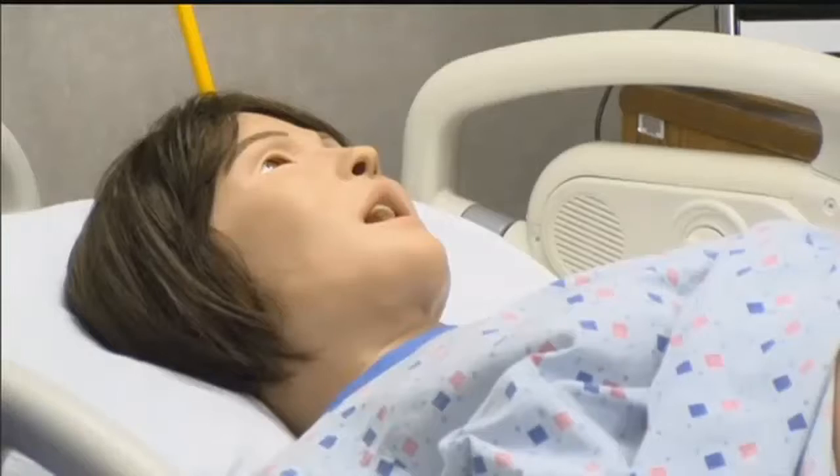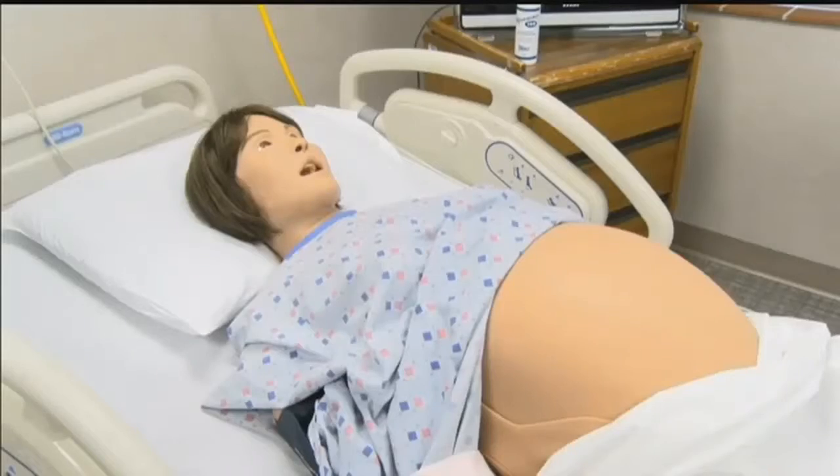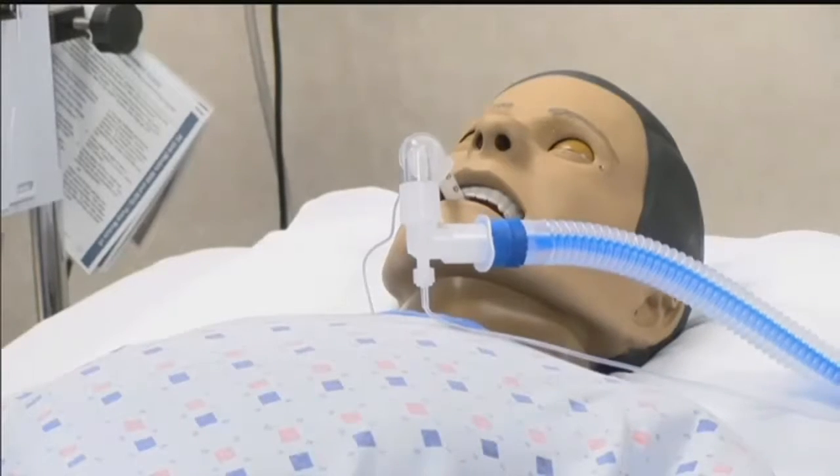It looks like any other mannequin, but these simulators blink, breathe, and talk. "I want an epidural." Like a real patient. We can create a scenario so that they understand what medications, what assessments need to be done, who you need to call, when you need to call someone.